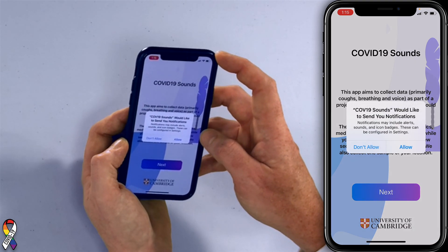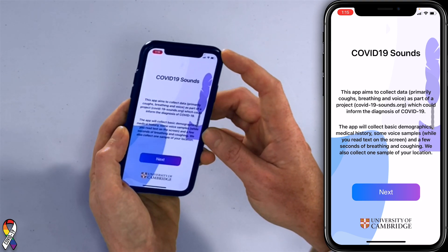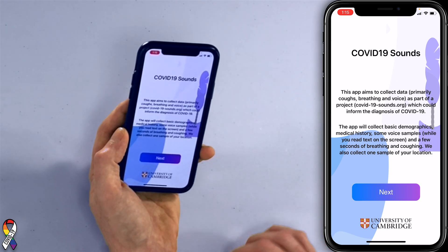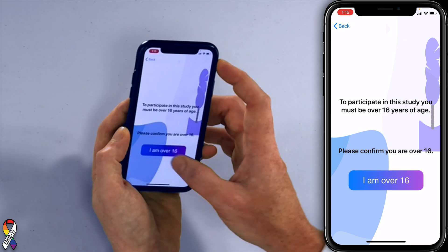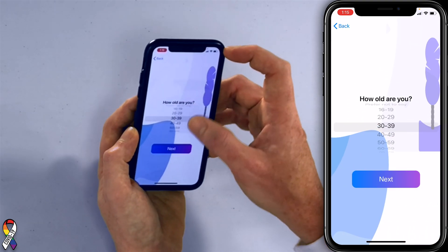It asks to send notifications — no thanks. The app aims to collect data, primarily coughs, breathing, and voice, as part of a project. It will also collect basic demographics and medical history. You must be over 16 — I'm over 16. Biological sex: male. How old are you?